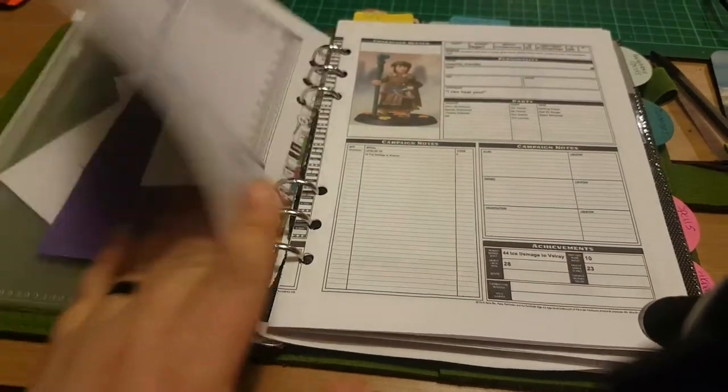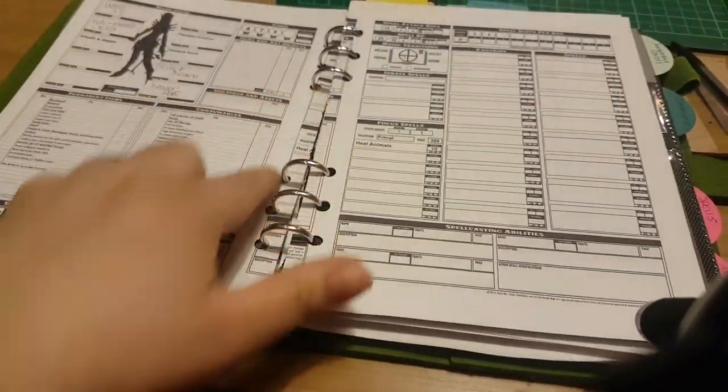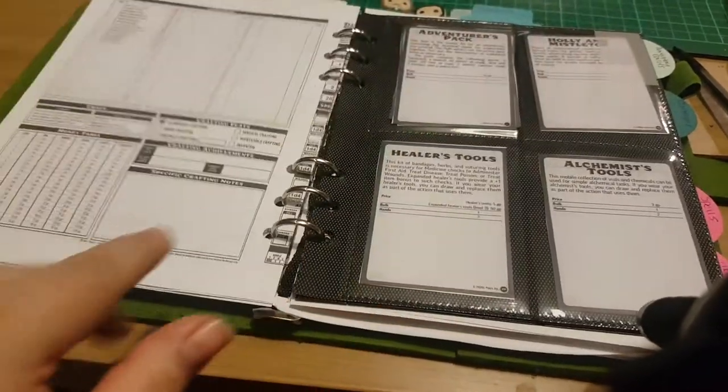The margins are really weird when I try to print it as a booklet, so I actually wind up printing two copies so that the holes don't cut into my character sheet. And then that is my companion sheet.